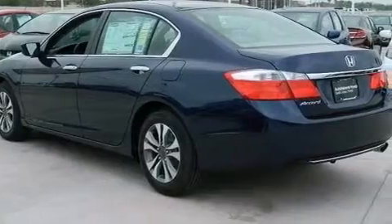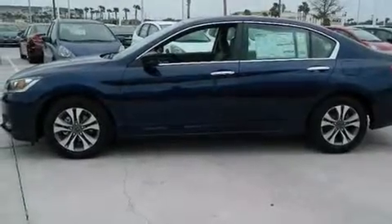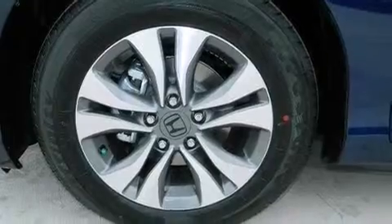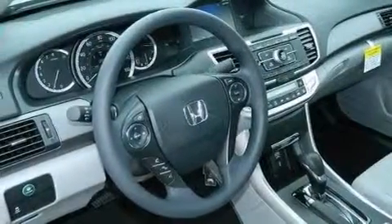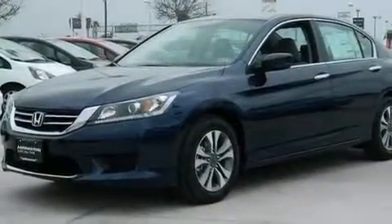The following features are also included: air conditioning with automatic climate control, a pass-through rear seat, cruise control, a CD player, a passenger-side vanity mirror, side curtain airbags, latch-ready child seat anchors, rear seat child-proof door locks, full-power accessories, and an auxiliary power outlet.